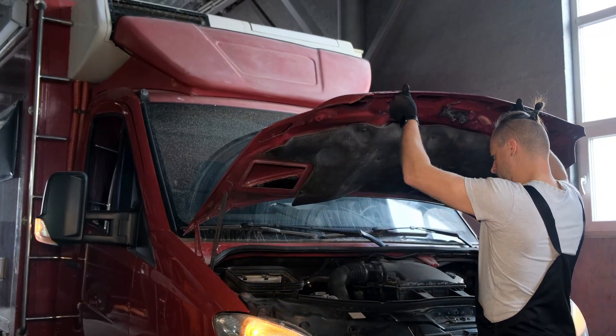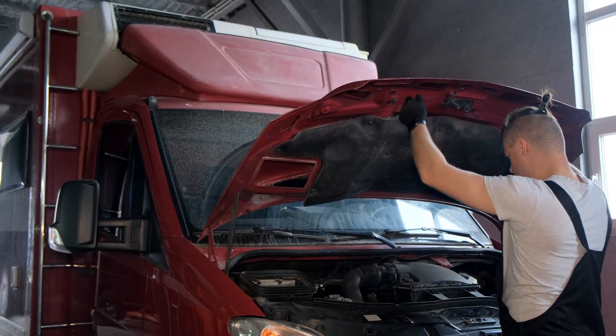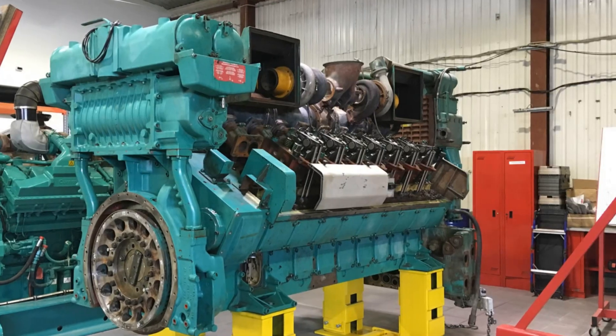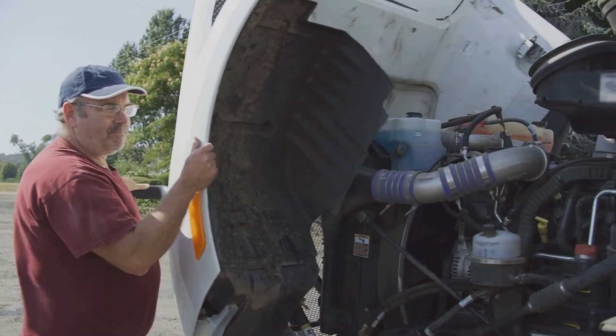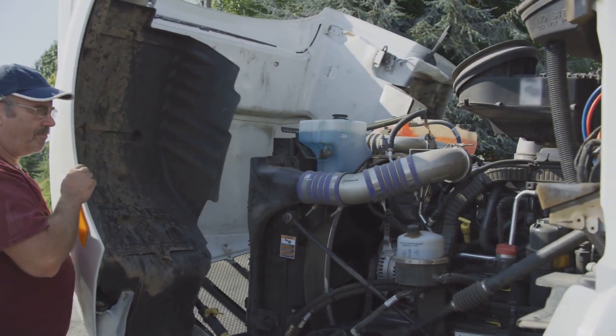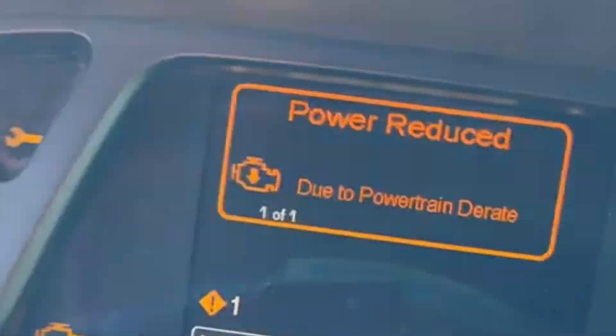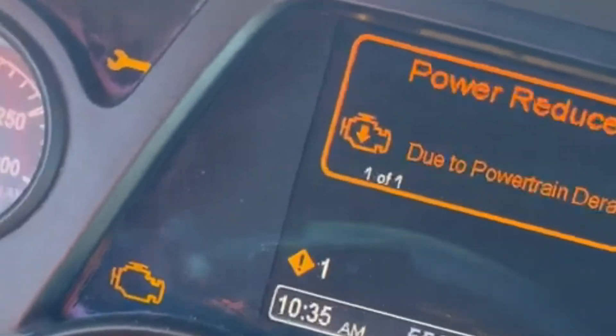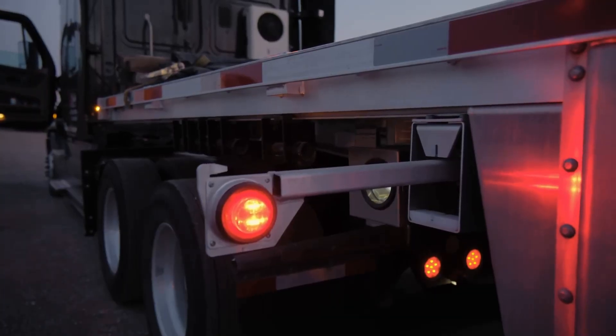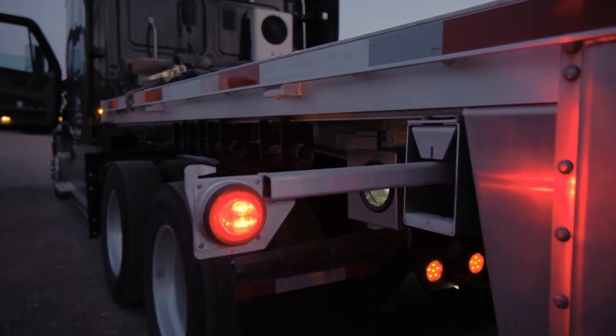Diesel engines are strong, but they can sometimes break down. Modern diesel engines, especially, come with special emissions equipment required by the government. This equipment can reduce the engine's power when there is a problem. This process is called de-rate, and it's important for every diesel owner to understand how it works. If ignored, de-rate can cause drivers to get stuck. Here's why engine de-rate happens and, more importantly, how to fix it.